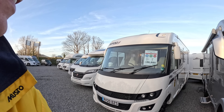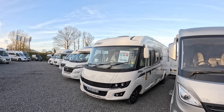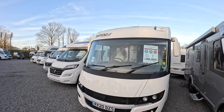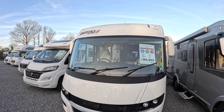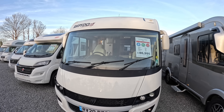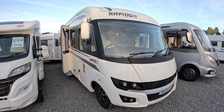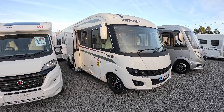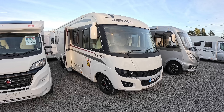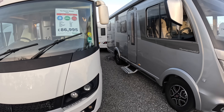This is an interesting one - this is a Fiat Rapido 8094DF, a 2020 model. I'm reading it all off the windscreen. It's also telling me it's seven and a half meters. It's got a Fiat 2.3 liter auto diesel engine and it's plated at three and a half tons, so you can drive it on a normal car license. What's great about this is the space inside - it's huge. They've done a really nice job and it's also got a lounge at the back, which is unusual on these. Let's take a wander around the outside first.